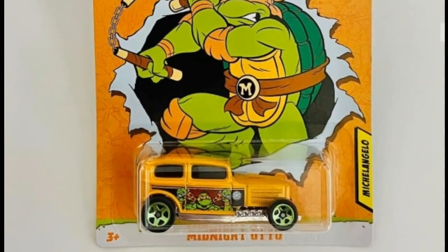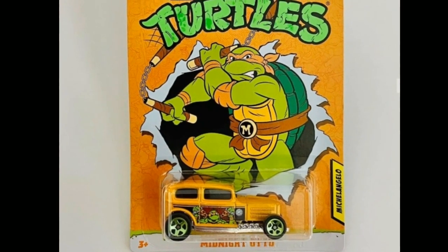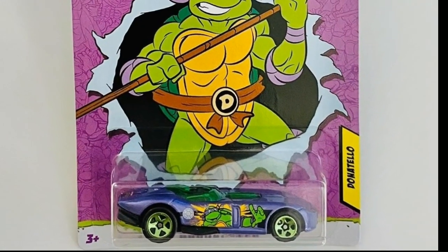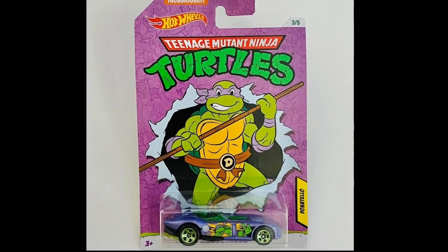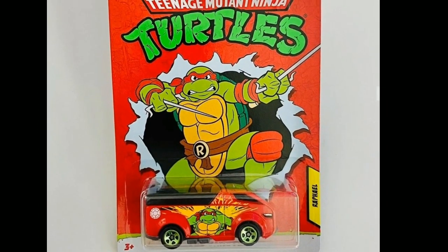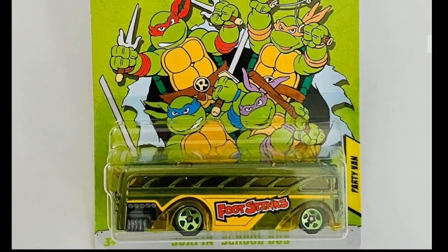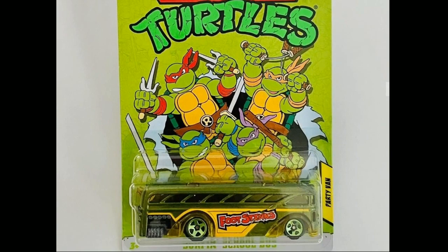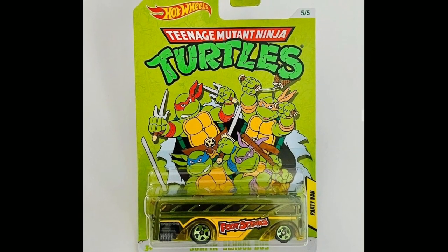Here is the Rogue Hog driven by Leonardo with a Leonardo tampo — looks really good. Then Michelangelo with the Midnight Auto in an orange theme. Donatello has a Roadster in purple, matching his color as a ninja turtle. Raphael comes with the Vanster in red. And finally the Party Van features all the turtles on the art card — it looks really good.